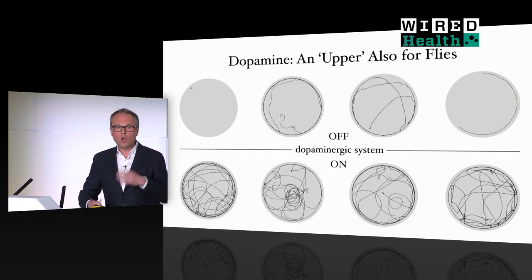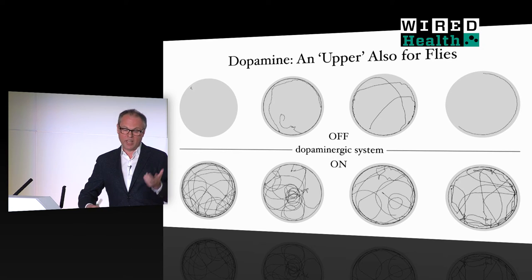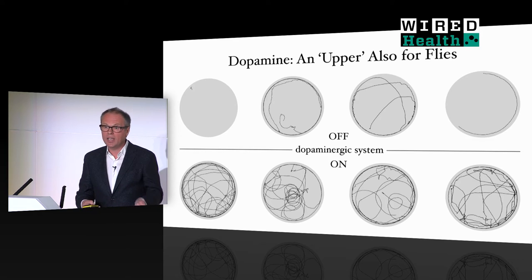A clue as to what one such signal might be came many years ago in the first optogenetic control experiments of animal behavior, which my then graduate student Susanna Lima did more than 12 years ago at Yale. Susanna had expressed our optical remote control in all neurons in a fly's brain that signal through the messenger molecule dopamine. She measured the activity of fruit flies — here are four examples, each column representing the movement tracks of the same fly for two minutes before and after Susanna switched on the dopamine neurons. When the dopamine system is off, the flies don't move much, and when she switches the dopamine neurons on, the animals become highly aroused.